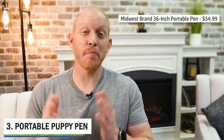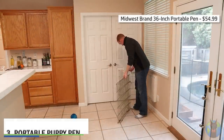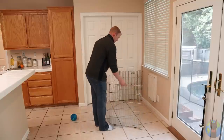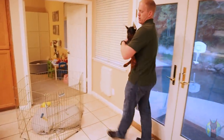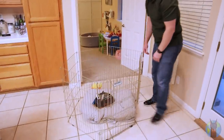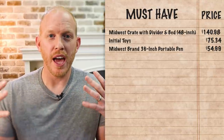Next up is the Midwest brand portable puppy pen. We got the 36-inch version for $54.99. I have no affiliation with Midwest - they just make inexpensive stuff that's decent quality and it's available everywhere. This is a great mobile pen you can set up in different areas of the house. I like having it in a common area where the dog can take naps during the day and still be part of the family, a little off in the corner. It's a safe spot where they can retreat and relax, and somewhere you can put them if you have to leave the house for a short time.